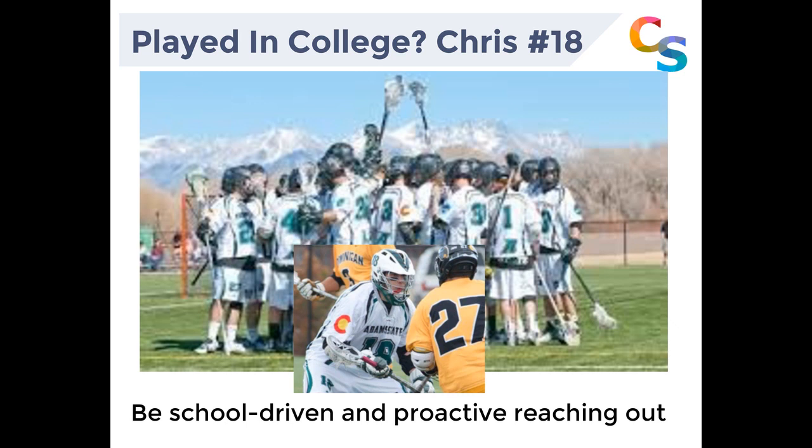It was actually Chris who made the jump to college. Chris enjoyed four years of NCAA lacrosse and had a great time doing it — but it's a great lesson we can learn from.